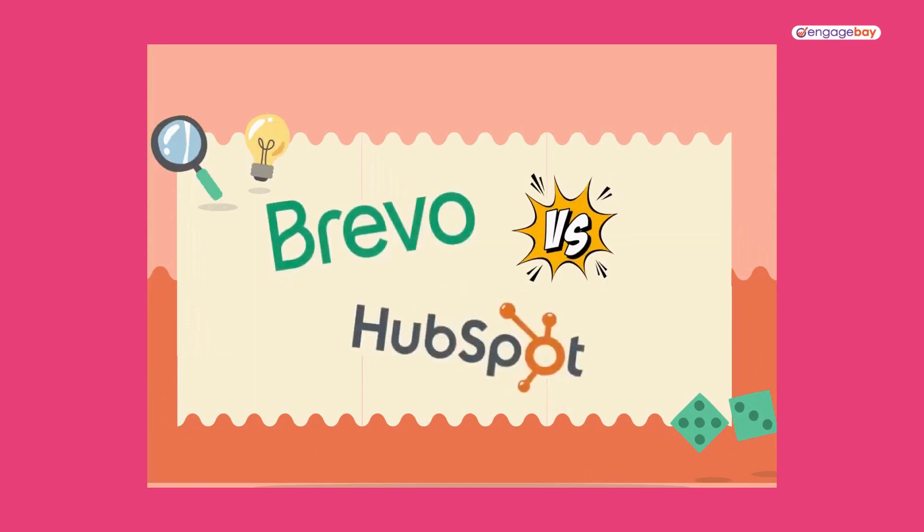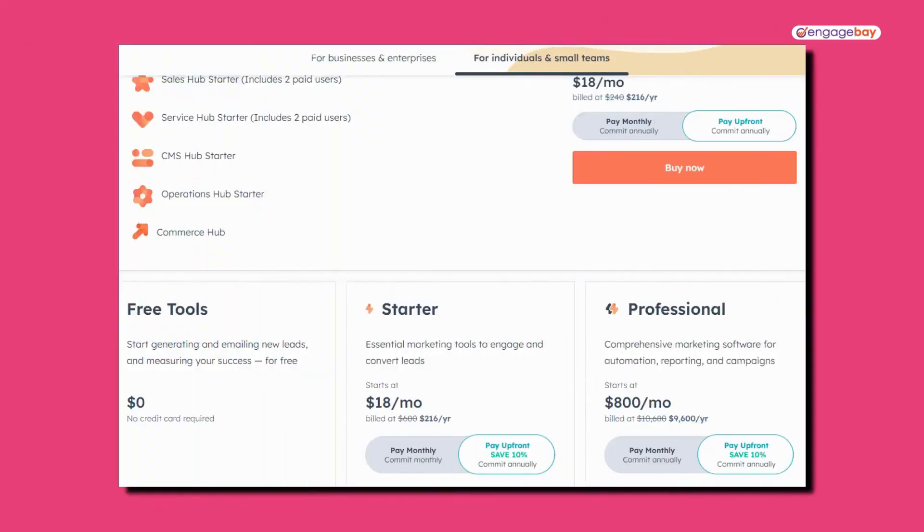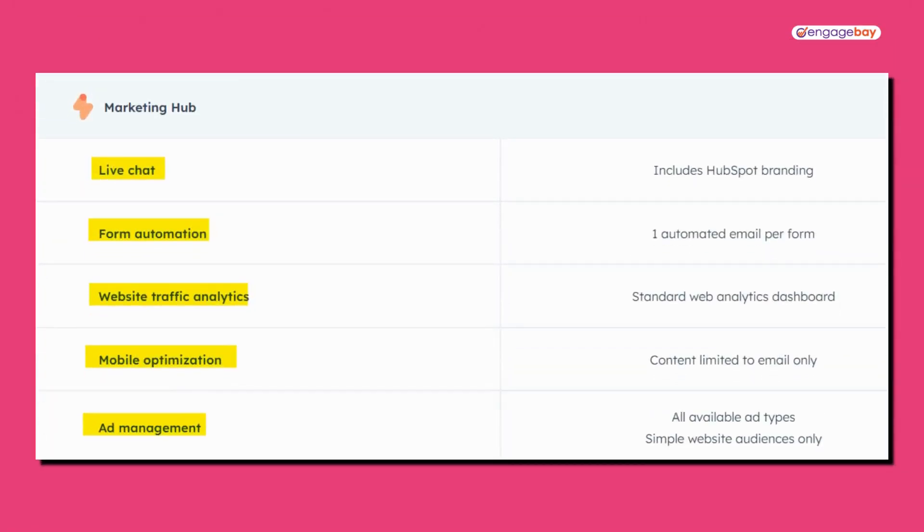Let's start with HubSpot, which we've got a bunch of videos on, so I'm going to drop those links in the description below. You can use their CRM for free, which is pretty cool. However, there are limitations to how many forms you can create and how many emails you can send. Everything is going to have the HubSpot branding on it, and you can't use custom domains. We've got a video on HubSpot's CRM with a lot more detail, and that link is below.